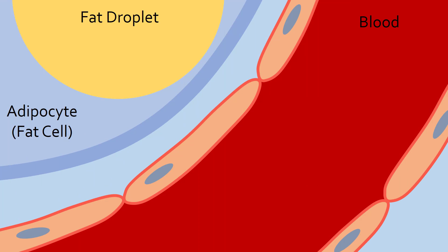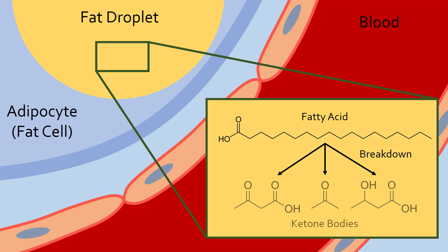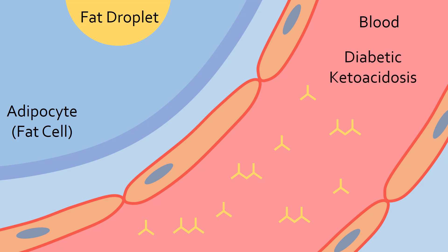An additional symptom of type 1 diabetes is rapid weight loss, as fat cells, or adipocytes, begin to break down fats into another type of energy molecule known as ketone bodies. Large amounts of these ketone bodies are released into the blood, which can be taken up by other cells as an alternative source of fuel. However, ketone bodies are slightly acidic molecules, so excessive amounts can acidify the blood. This is known as diabetic ketoacidosis, which is a life-threatening condition if untreated.